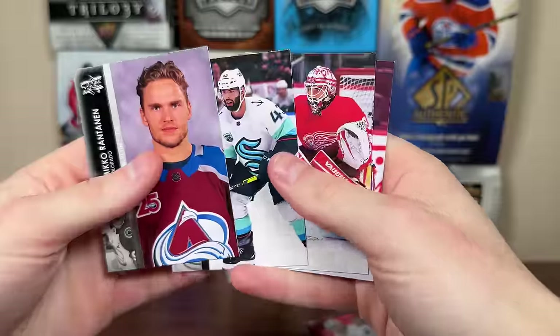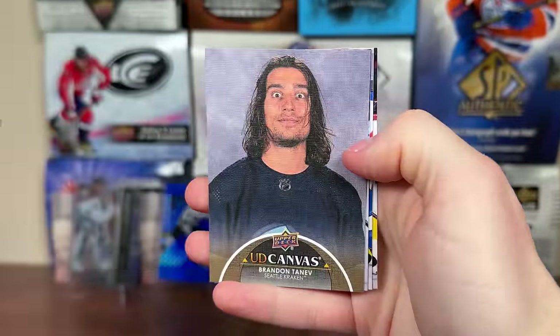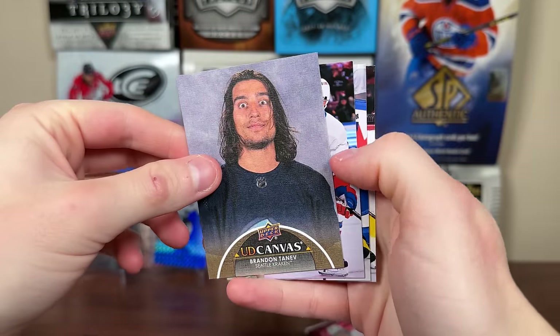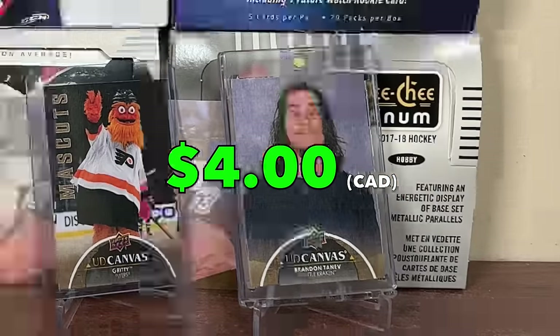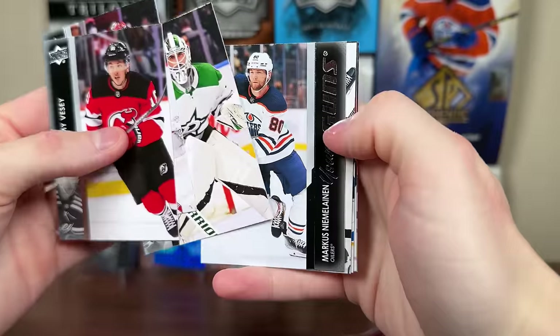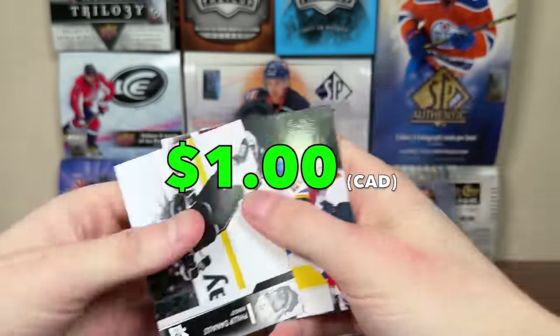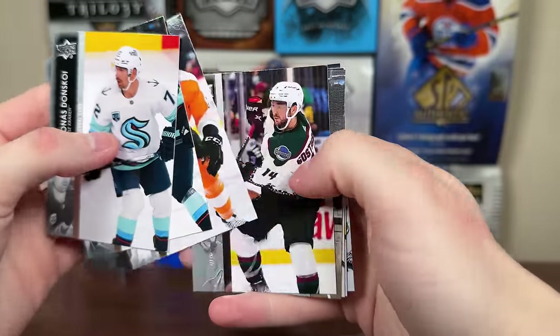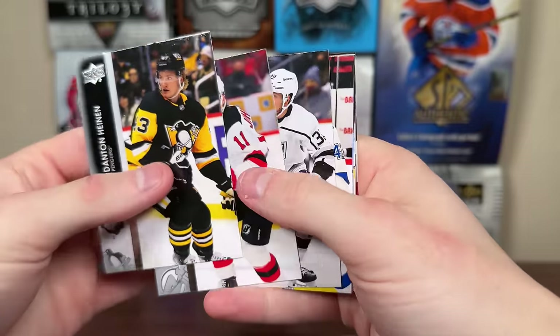Tony D'Angelo, UD canvas. Continuing on — another canvas pack. There he is — Brandon Tenev, UD canvas. I intentionally dug through my collection to find it back there. There's the pull of this box at this point, Tenev canvas, nice. And let's finish off this first box — got a Nima Leinen Young Guns, not so great one there. Another canvas — Thomas Chabot, UD canvas. Getting plenty of canvases.